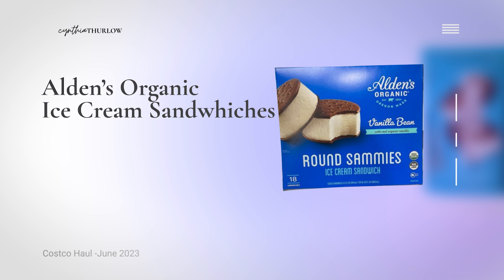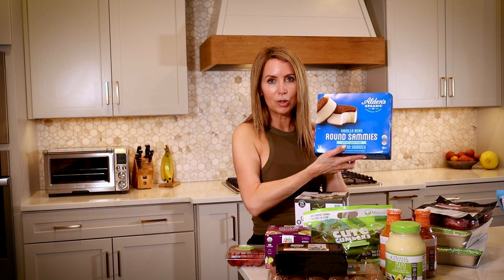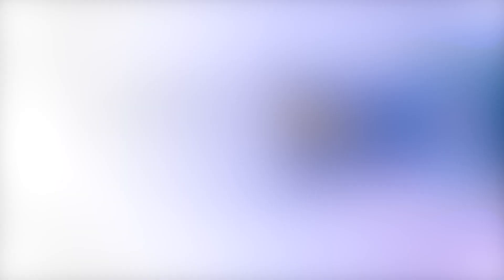Moving on to fun foods — Aldeen's is an organic ice cream company with a great presence in regular stores, but they have this economical 18-count pack of round ice cream sandwiches. My teenagers kind of devour these, but it's much more cost effective than buying six in a box that lasts about a day and a half. Next we have the Unreal dark chocolate coconut minis — this is still candy, not a health food freebie, but it tends to be a cleaner brand, and having a larger bag makes it a whole lot easier.